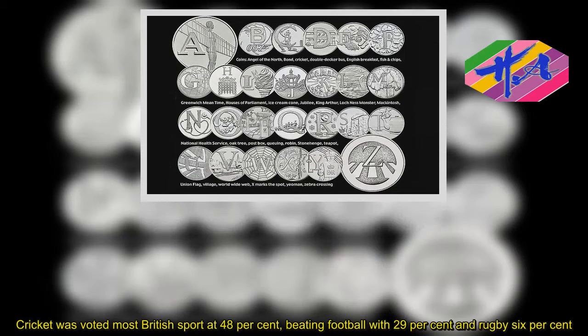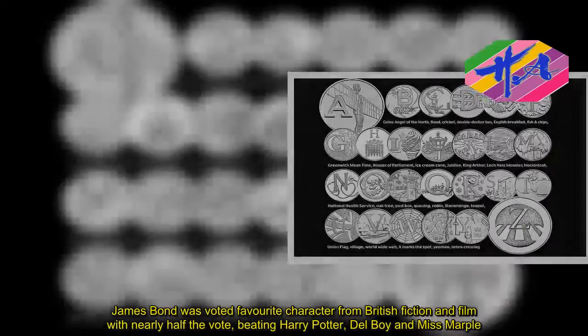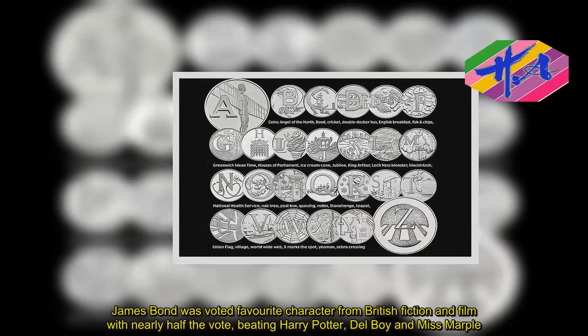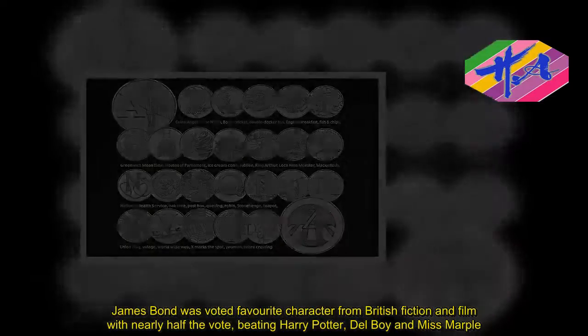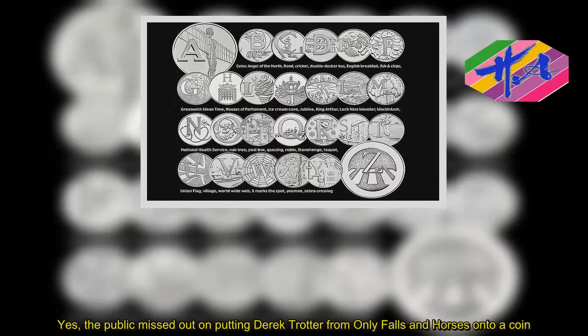James Bond was voted favourite character from British fiction and film with nearly half the vote, beating Harry Potter, Del Boy and Miss Marple. Yes, the public missed out on putting Derek Trotter from Only Fools and Horses onto a coin.